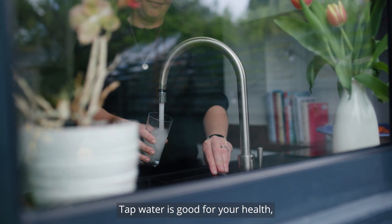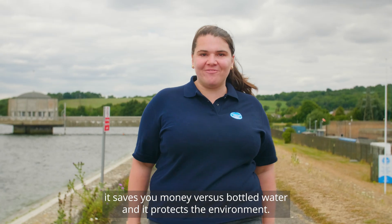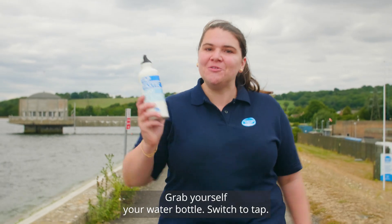Tap water is good for your health, it saves you money versus bottled water, and it protects the environment. Grab yourself a water bottle and switch to tap.